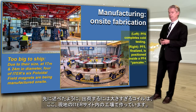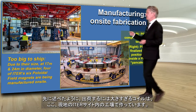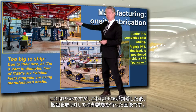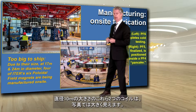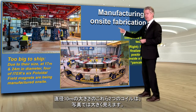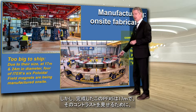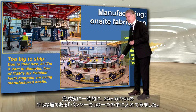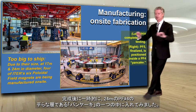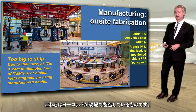On-site fabrication: we've been making the coils that are too large to be shipped here on-site. The one at the top is PF6 after it arrived and after we took off the packaging and did the cold testing. PF5, after it was done, is 17 meters. And just to show the contrast, we temporarily put it inside one of the pancakes — the flat layers of PF4 — which is 24 meters. So these are the ones being manufactured by Europe on-site.